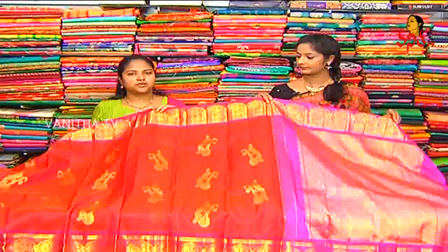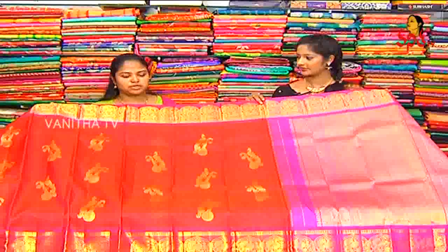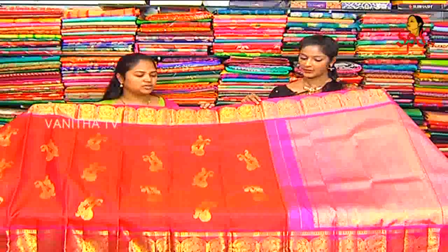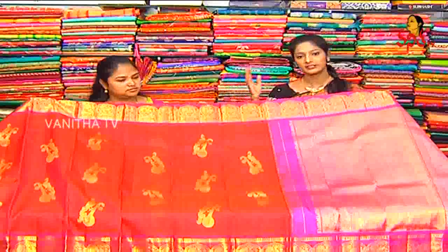This is priced at 24,750. This is the number of designs available. Each design is unique and different, and there are different models available. This is only 24,750 — you can see about 1,00,90,000 in your choice.